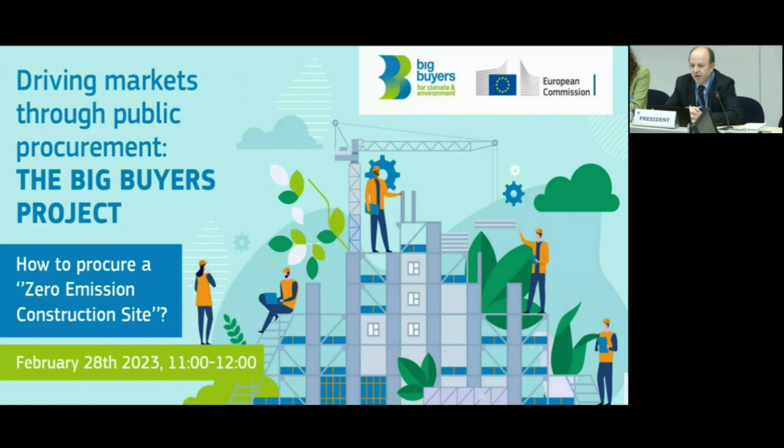Good morning everybody and welcome to this webinar on how to procure a zero emission construction site. This is going to be the first webinar of a cycle of webinars which aim at promoting and spreading the very good results of the big buyers project. We have many participants registered — 336, really from all over Europe and also from some third countries. We are really happy to see so many here and we really look forward to the presentations from our distinguished speakers.